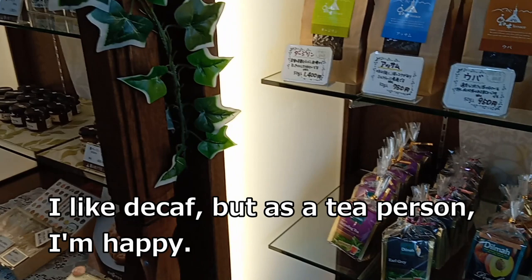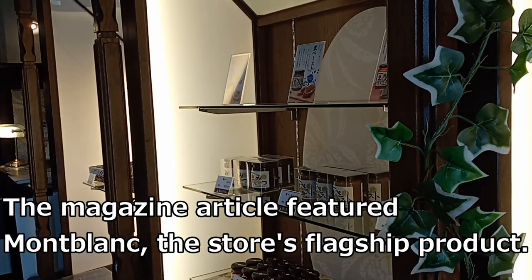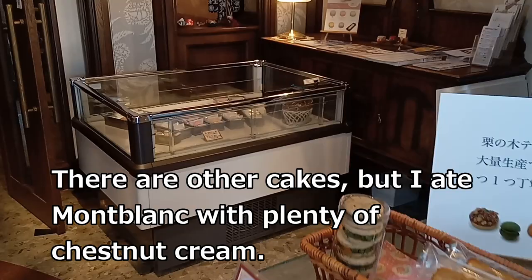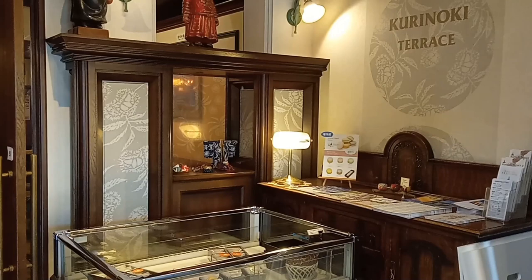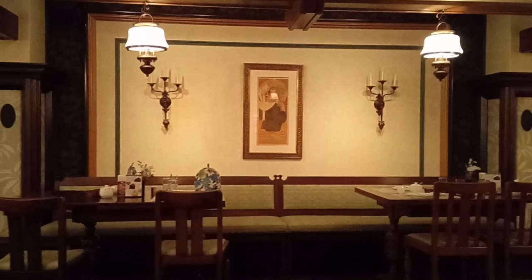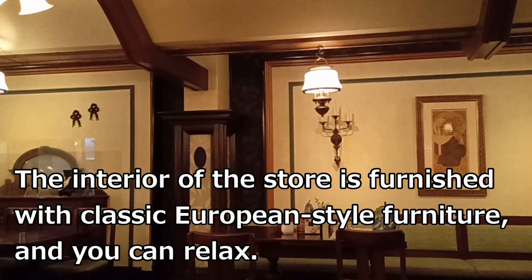I like decaf, but as a tea person, I'm happy. The magazine article featured Montblanc, the store's flagship product. There are other cakes, but I ate Montblanc with plenty of chestnut cream. It is hard to leave without drinking fragrant tea. The interior of the store is furnished with classic European style furniture, and you can relax.